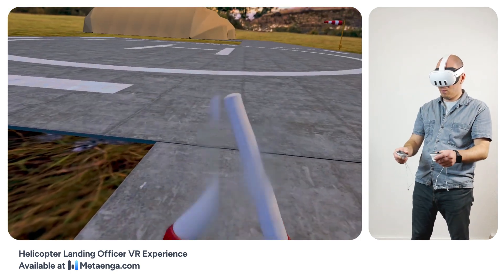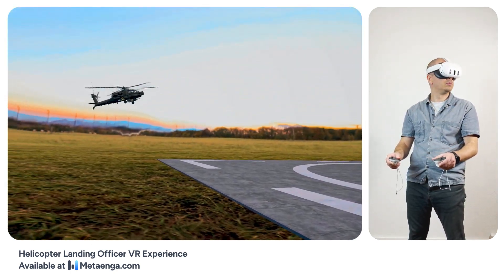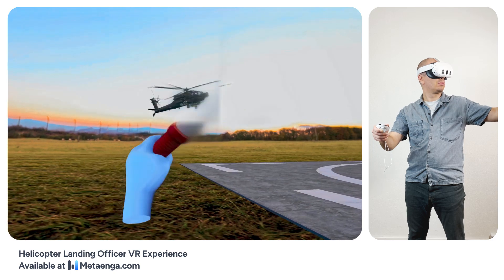Appreciate it, ground. Starting descent. Monitor wind and dust. Copy that, Eagle One. Eyes on you. Good luck with the landing.